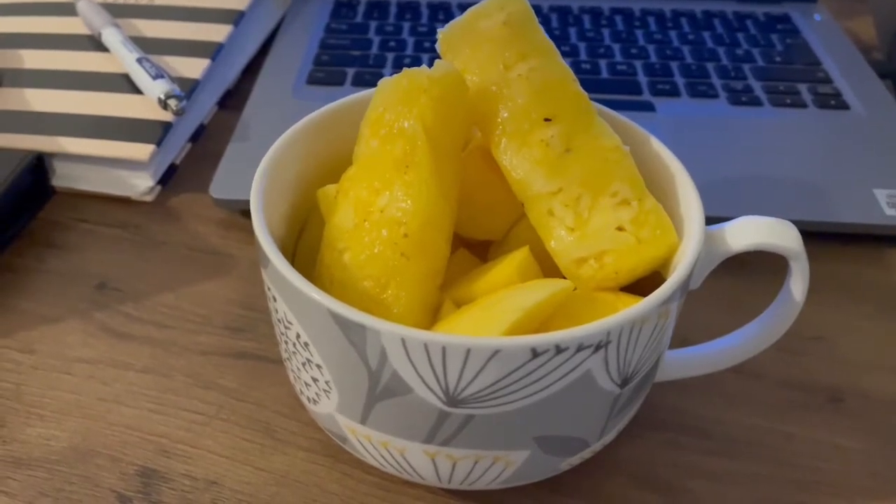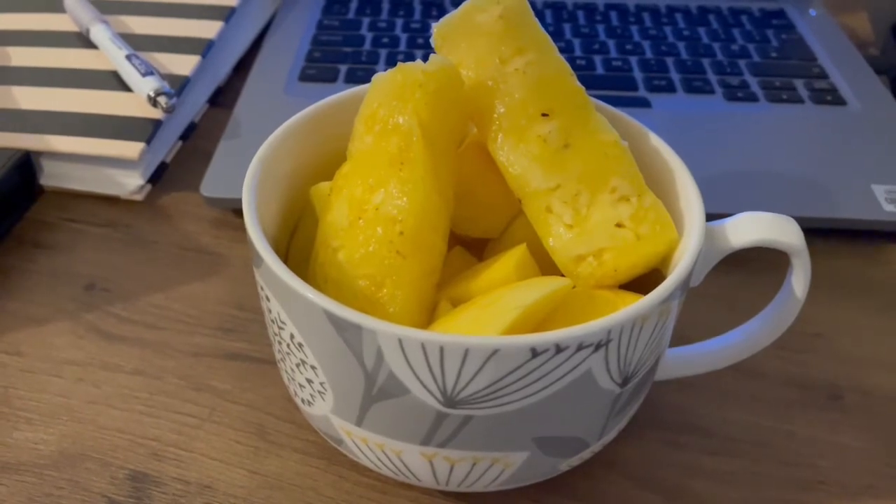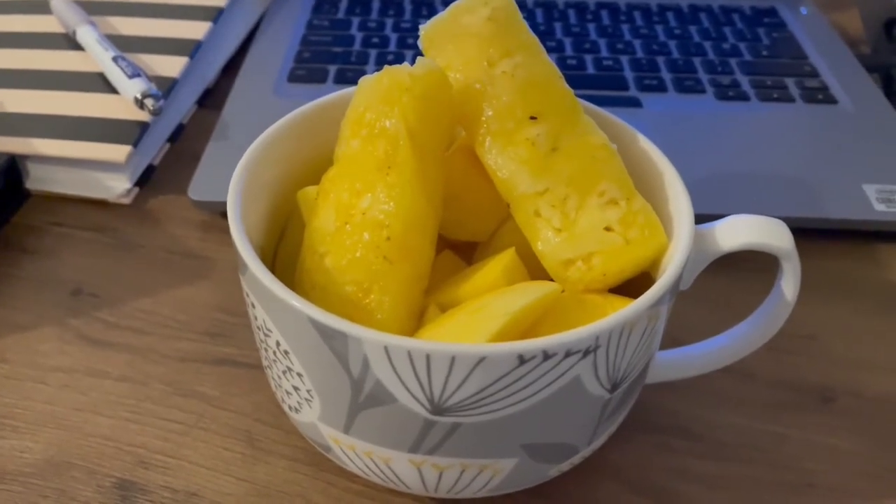This is my breakfast this morning for 240 calories. I've got some mango there which is 166 calories and I've got some pineapple for 74. So that is my breakfast for 240.